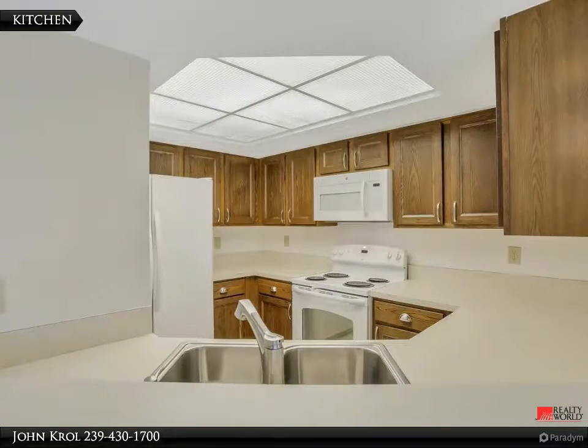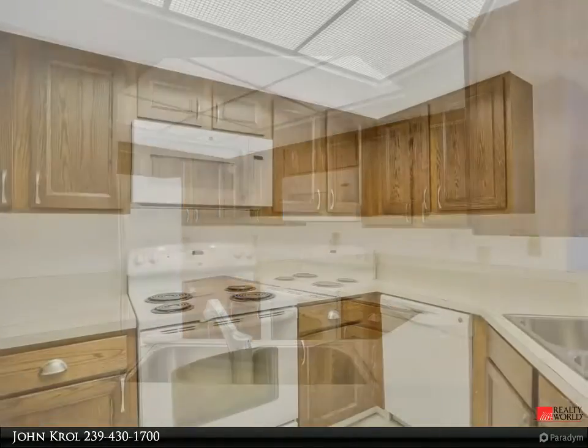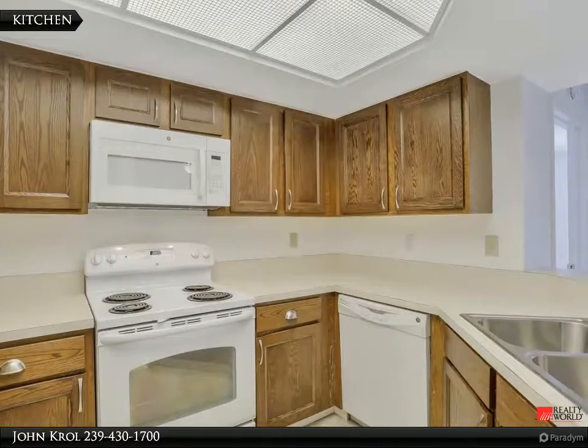The kitchen is light and bright, and also features plenty of cabinets and counter space.